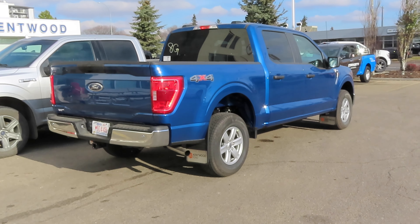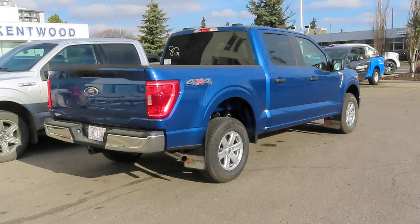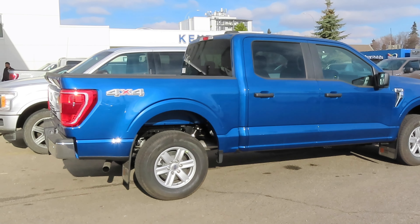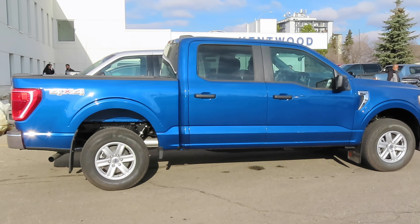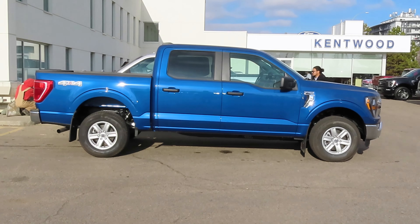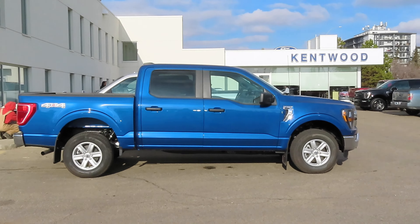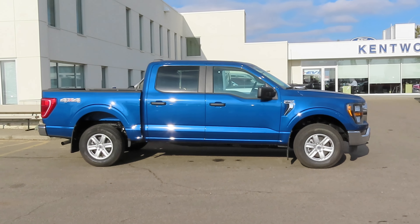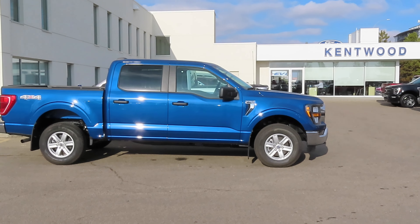I will be test driving about three trucks on the market. I want to stay with a full-size truck — I'll be doing a Toyota Tundra and also a Ram 1500. But anyway guys, first on the list and it's probably my first choice so far is a Ford F-150.